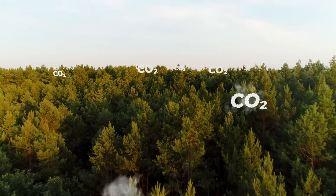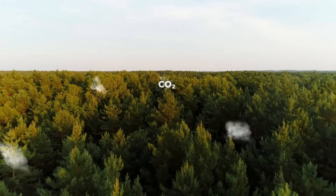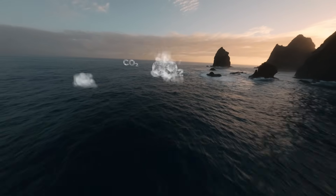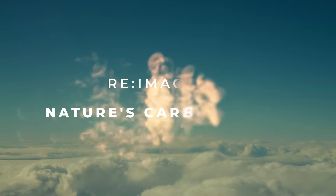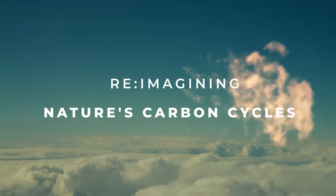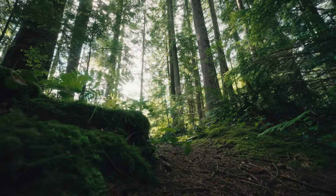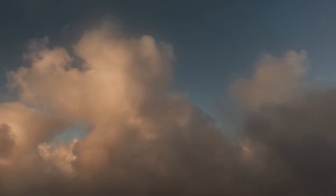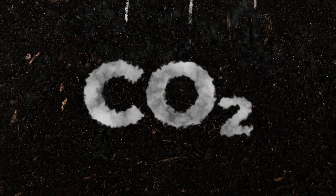This is a journey through Earth's natural carbon drawdown systems, from towering canopies to the open ocean and everywhere in between. And it begins in the forest — vast, intricate, and currently working around the clock to pull carbon from the air and lock it away in trunks, roots and soil. Nature's original carbon vault.